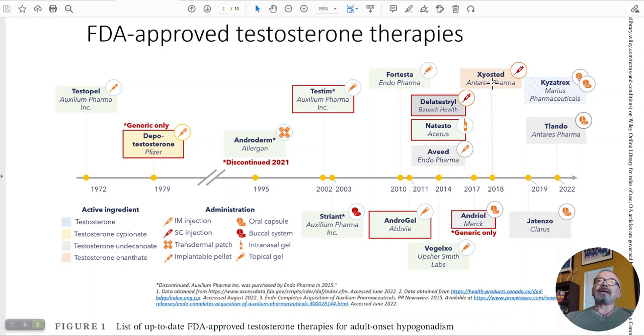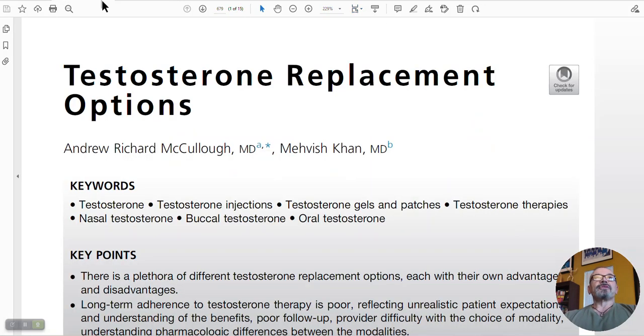Xyosted is a subcutaneous injectable testosterone enanthate using a delivery device. This company just got it approved even though enanthate had been approved many years before, basically because it is an injection under the skin. And we're not even talking about compounding — compounded testosterone products, injectables, gels, creams, and even nasals done by compounded pharmacies.